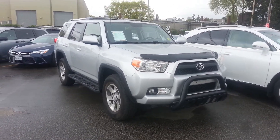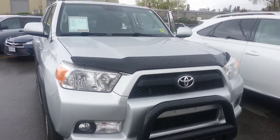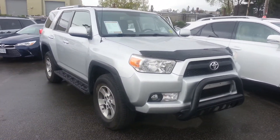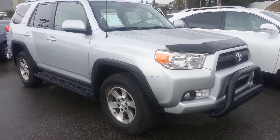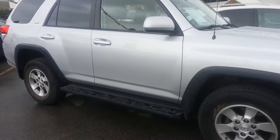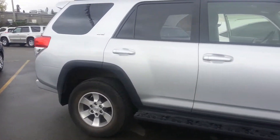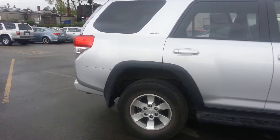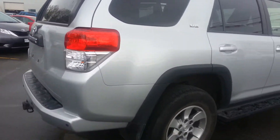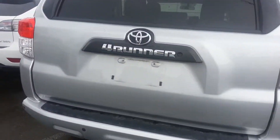Good afternoon Jason, this is Dia from Granville Toyota. We were chatting regarding this 2013 4Runner base model SR5 with the five passenger configuration. It comes with 17 inch alloy wheels, got a brand new tire on it, it's got a bush guard, all the power windows, door locks, air conditioning — very clean vehicle. You asked me to take some pictures, so this is a video to show you the vehicle.